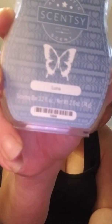Luna — another classic floral scent, our only floral scent in the catalog right now.